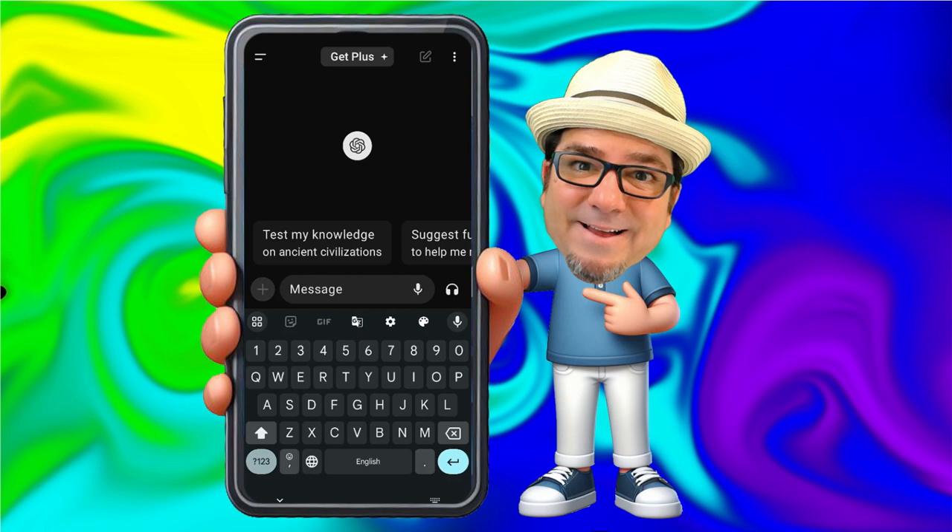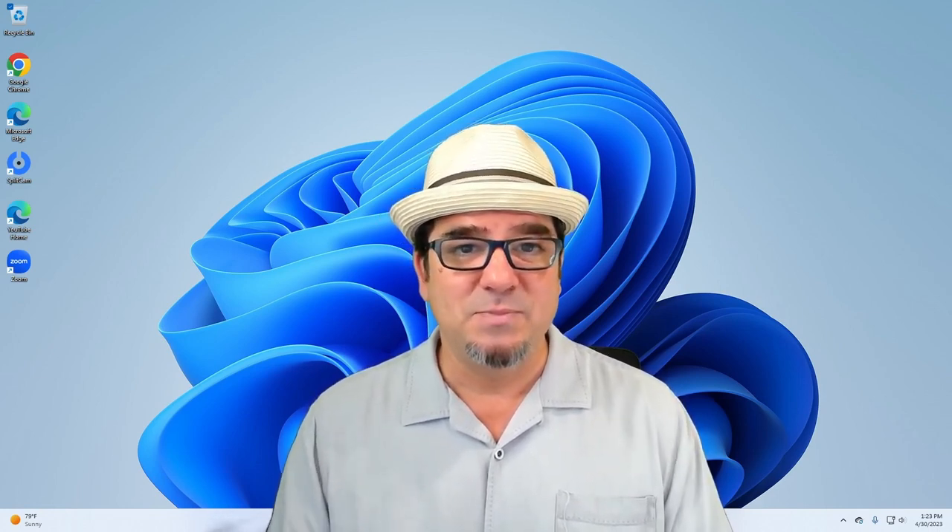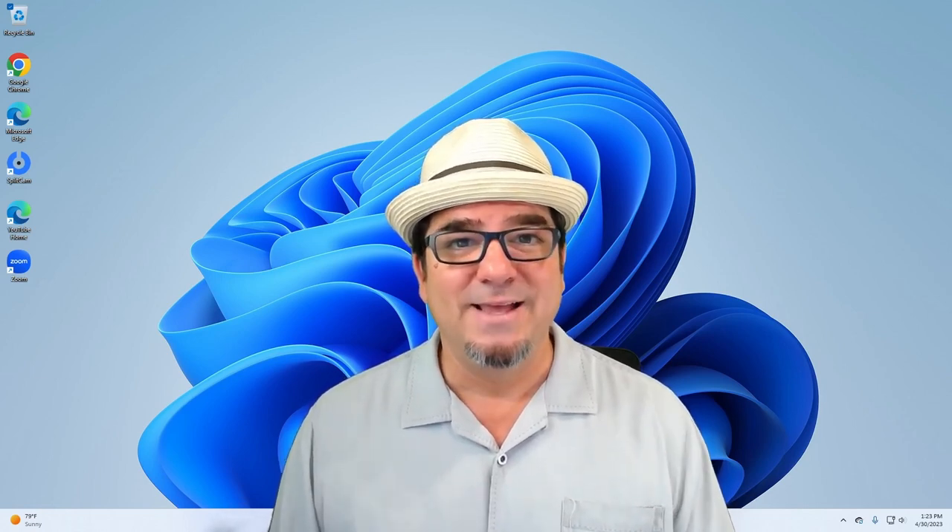And that is how you use ChatGPT on a mobile device to have human-like voice conversations. If you liked this video, please let me know in the comments below. If you want to see more of these videos, consider subscribing to my channel and click the notification button so you can be notified every time I post new videos. Also, if you have a specific tech tip you'd like me to create, please let me know by completing the form in the description below. I'll see you on the next one!